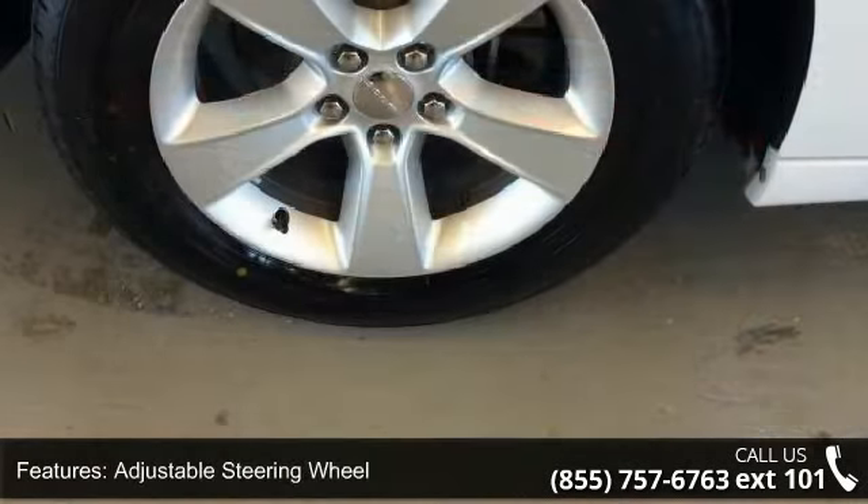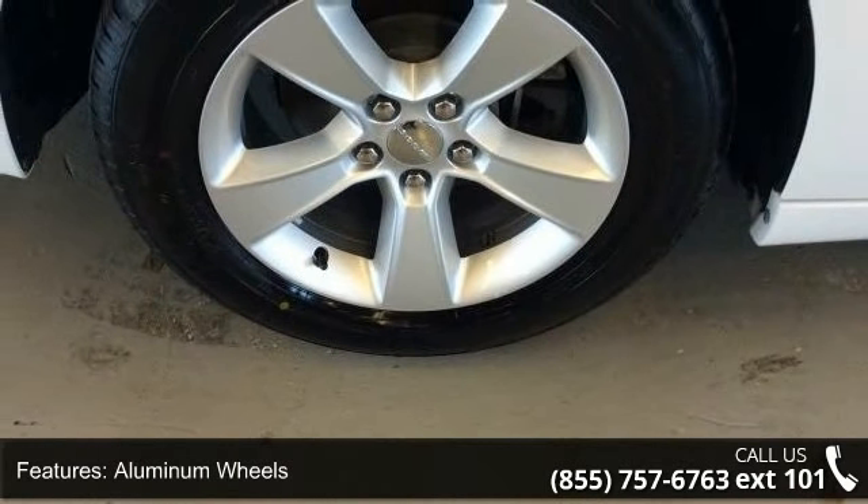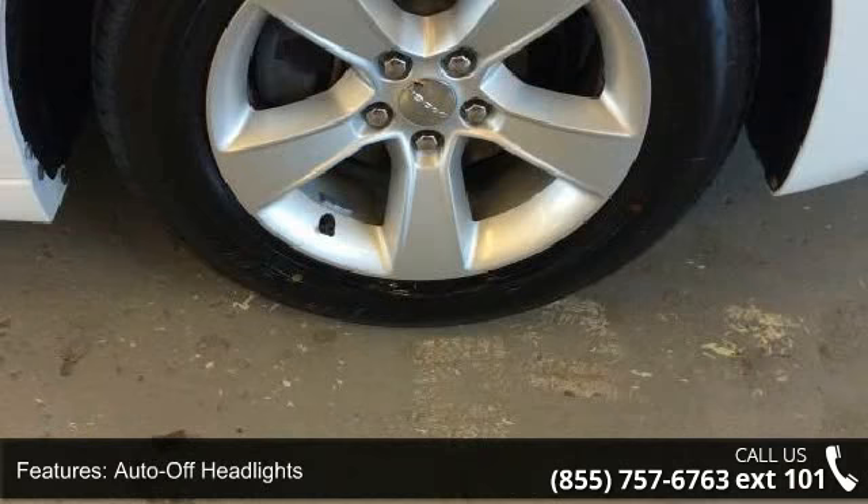If you are looking for a new car, this might be the one. Don't let this vehicle get away — call or click to schedule a test drive today.